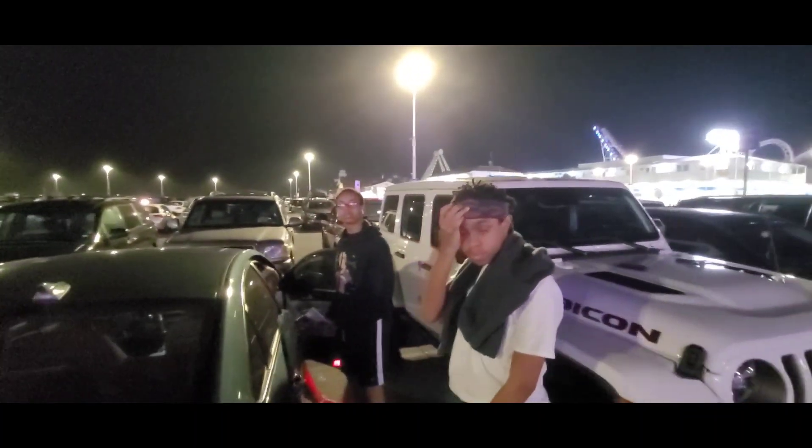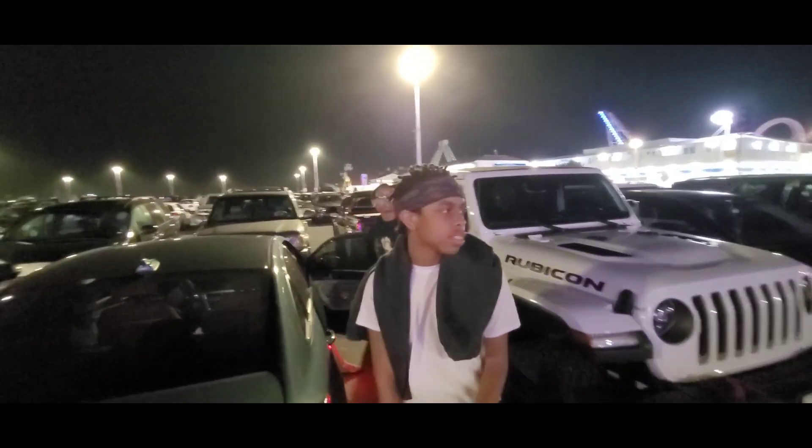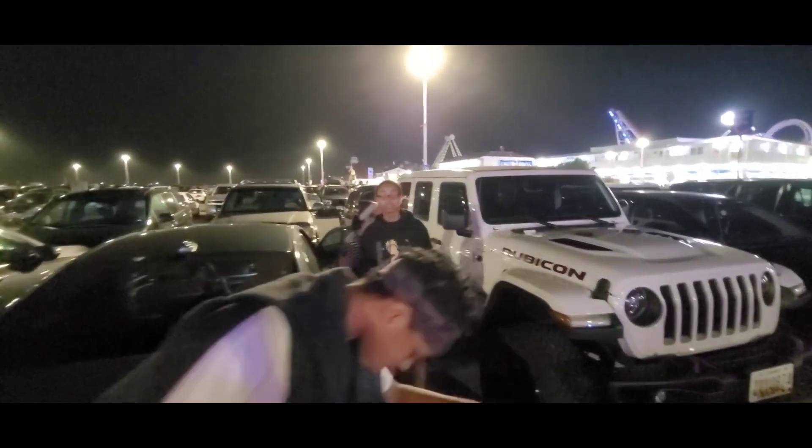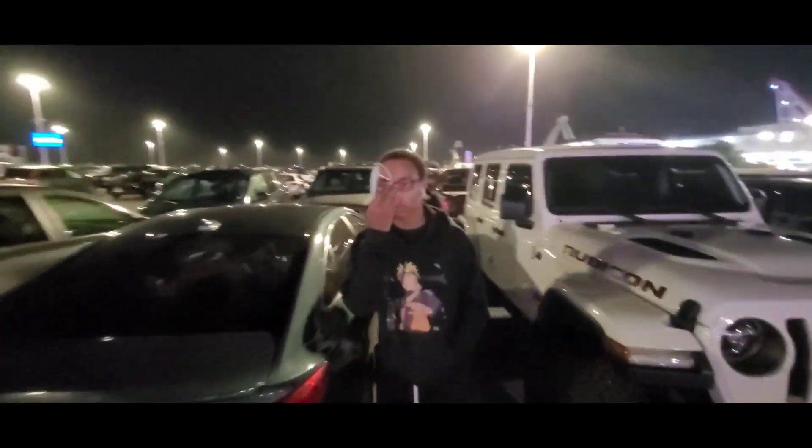We got some nighttime action now. What's up G, you been having fun? Yeah, that's what's up. Jarrell, you been having fun man? That's what's up.